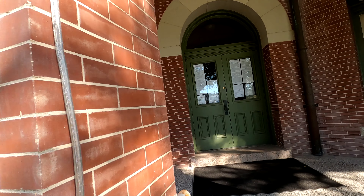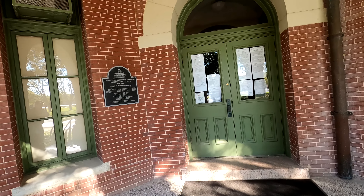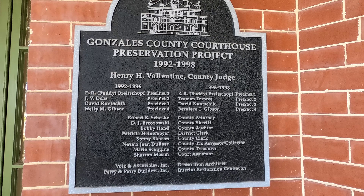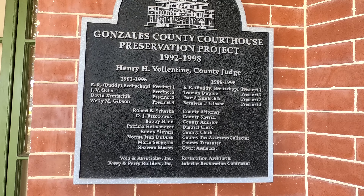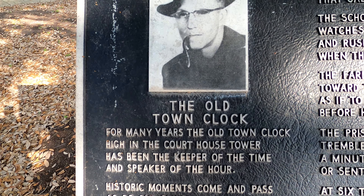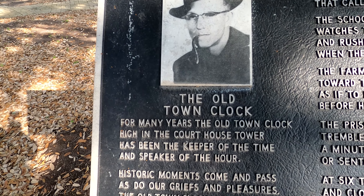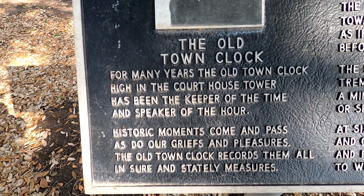Wow, pretty cool. And here you can see the Gonzales County Courthouse Preservation Project, from 1992 to 1998. This is called the Old Town Clock — there's the person who had to do with it. Let's take a look and pause it to read it.